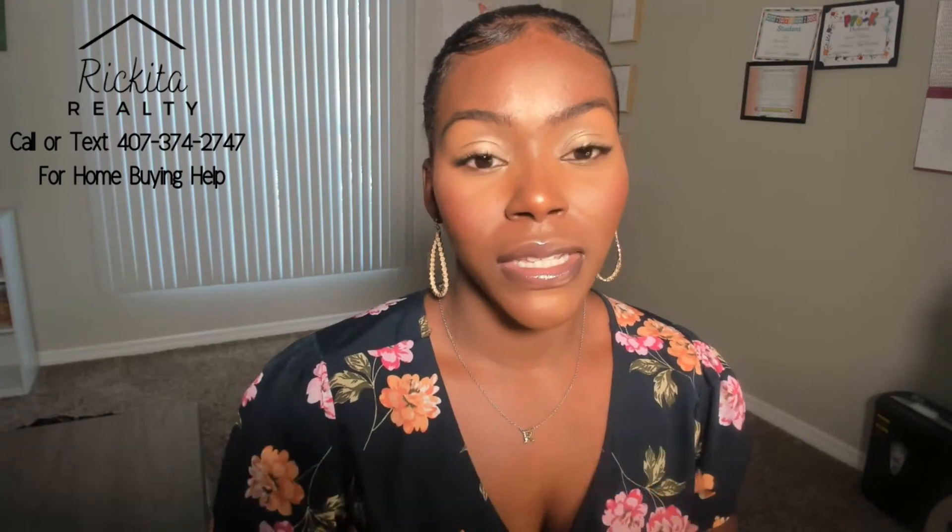When to start the home buying process? I think that whenever you're looking to buy a house, you should start that process right away. Whenever you're ready to go full force into buying a house, I think that you guys should start that process early.